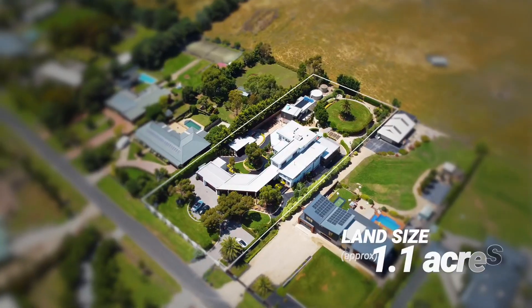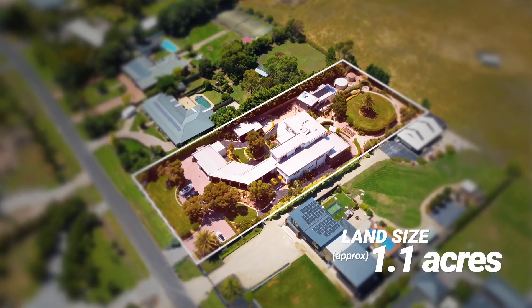Ladies and gentlemen, you're in for a special treat today. Every now and again a property hits the market that takes your breath away. It has such wow factor that I don't know where to begin, but I'm sure you'll appreciate everything that it has to offer as we walk through the property now. This is 29 Namden Way, Gisborne South.